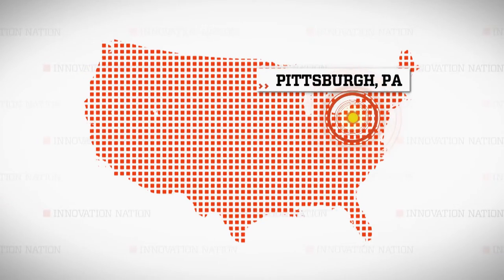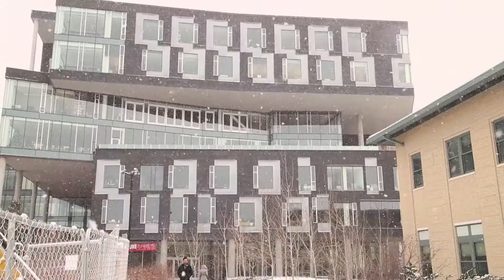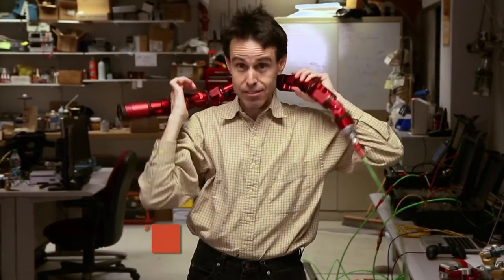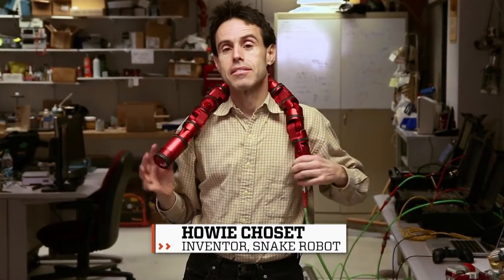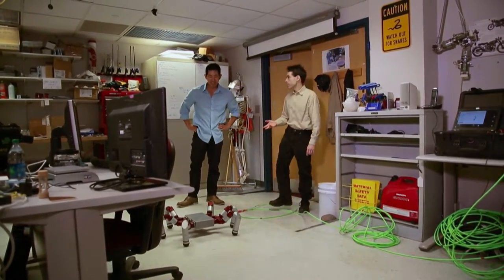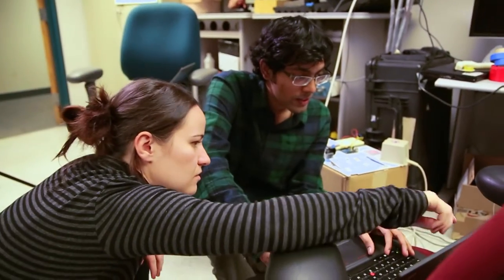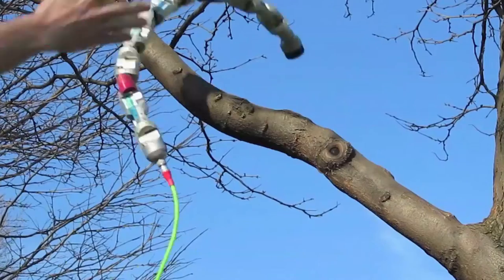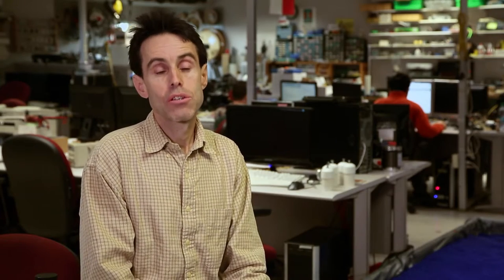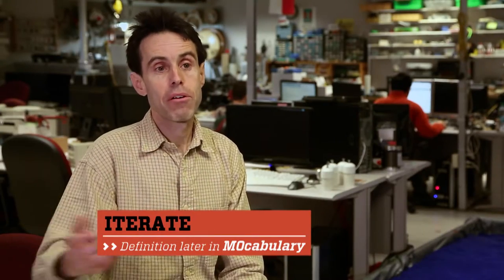I traveled to one of the top robotics labs in the country, located at Carnegie Mellon University in Pittsburgh, Pennsylvania, to meet the robot snake charmer himself, Professor Howie Chosette. This lab is called the Bio-Robotics Lab — we look at biology for inspiration to make the robots here. We have been working on snake robots for about 18 years. If you look on our wall, we have a whole history of dead snake robots. Each time we iterate, we make the mechanism better and better.